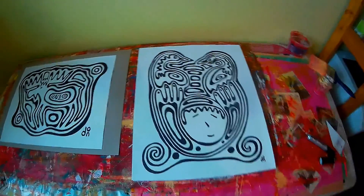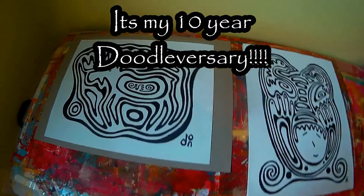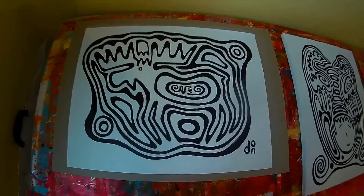I'm working on a few other black and white pieces. This is my doodleversary, and this is a moose.